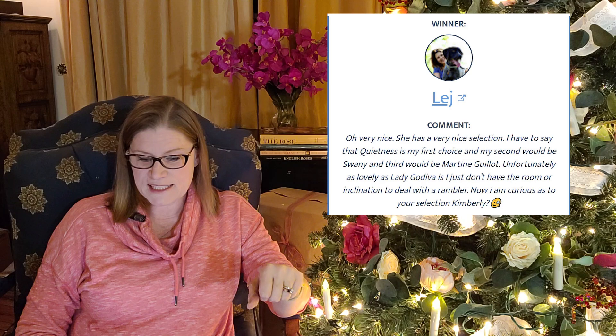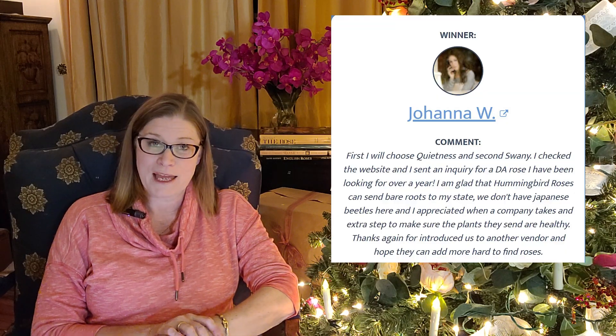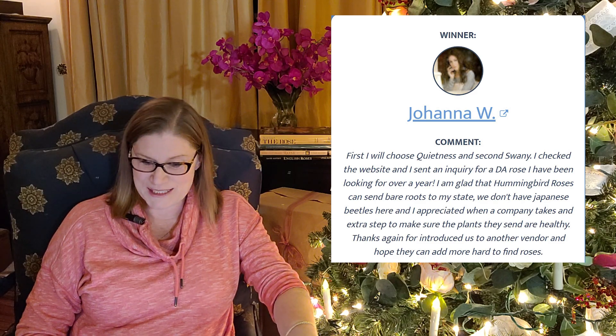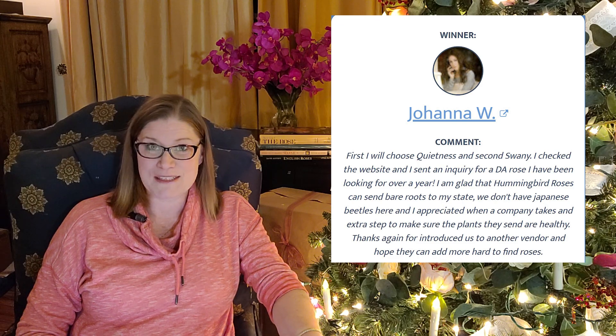Our first winner is L.E.J., and she is choosing Quietness. Our second winner is Joanna W., and she is also choosing Quietness. So I'm glad that we asked for a second choice — Joanna, you're going to get Swanee, which I am super excited about.